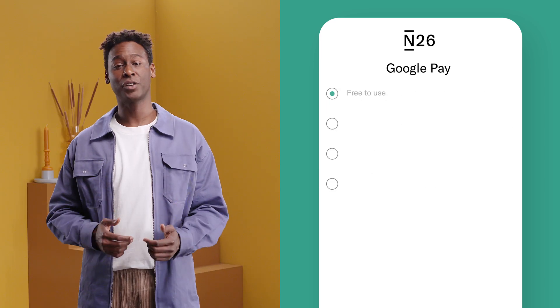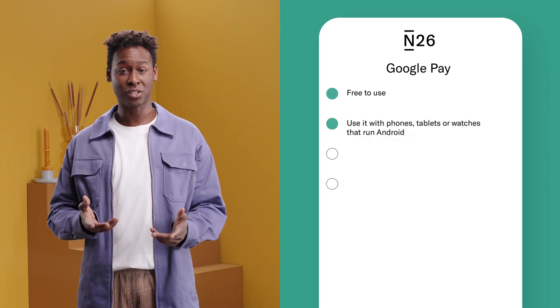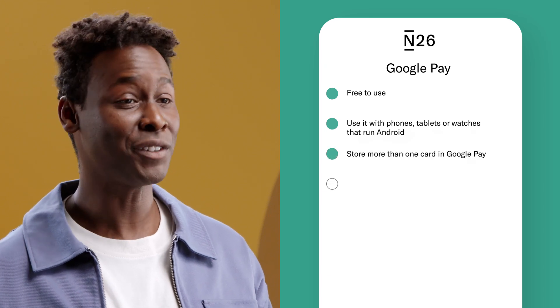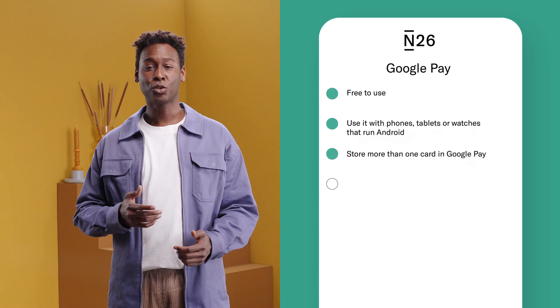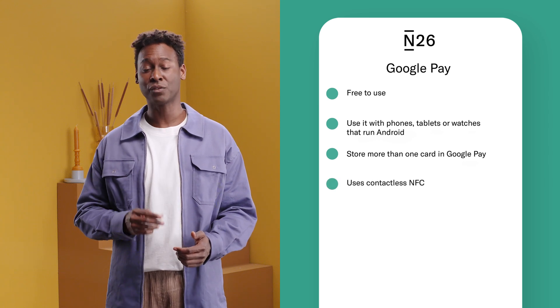Google Pay is also free to use. You can use it with phones, tablets, or watches that run Android. You can store credit and debit cards, and even gift cards in Google Pay. Google Pay uses contactless NFC with two-factor authentication for security.